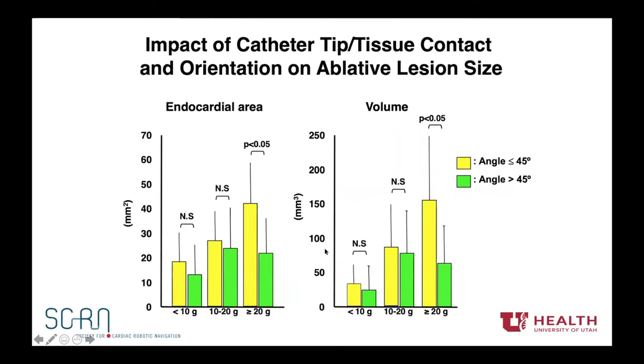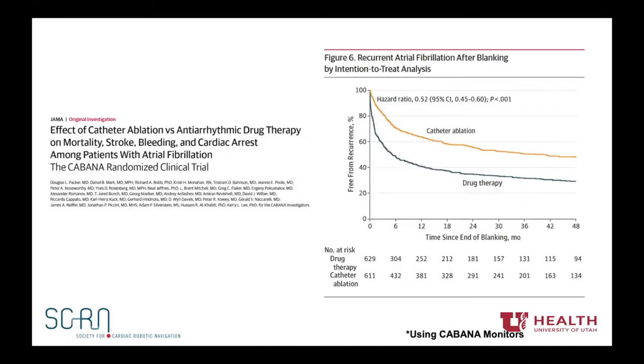The same principle applies to lesion area and volume when the catheter angle is distorted — becoming oblique instead of perpendicular — starting to alter that force relationship. Excessive force when the catheter isn't perpendicular is inefficient even when pushing very hard. We know from the CABANA trial that catheter ablation is relatively effective at about 70 percent at one year, but at four years it's still suboptimal with one in two people having a recurrence. This is consistent across different catheter designs and center sizes, giving us room for innovation.